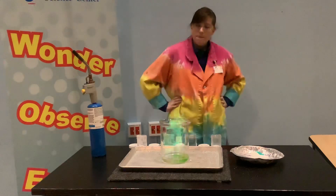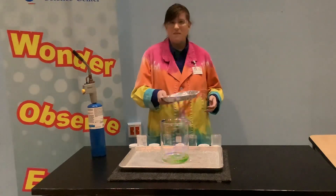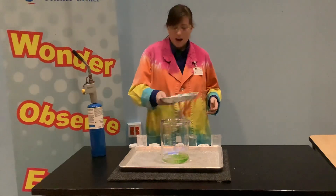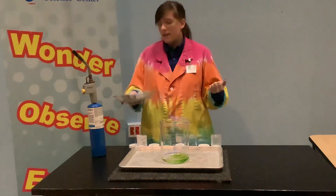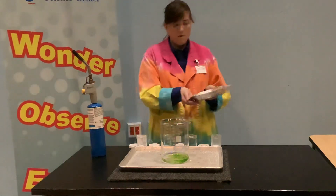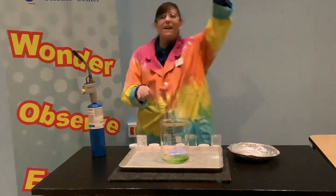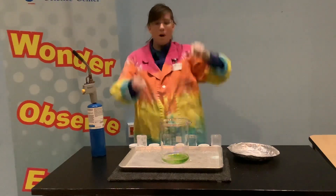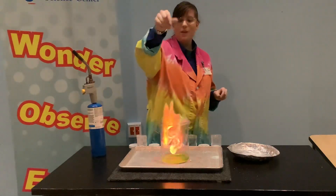Here's my thought — I have all of these different colors. I want to put them all together and see what happens. I wonder if I'm going to get brown, like when you mix a lot of colors together. Maybe I'll make a rainbow, I don't know. That is a lot of salt. Nice rainbow flame!